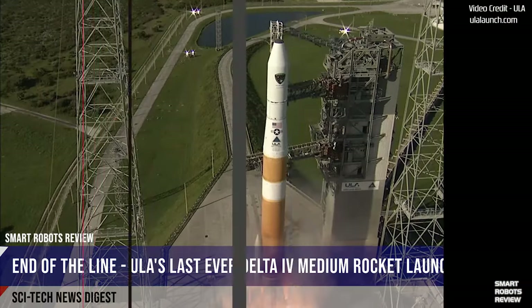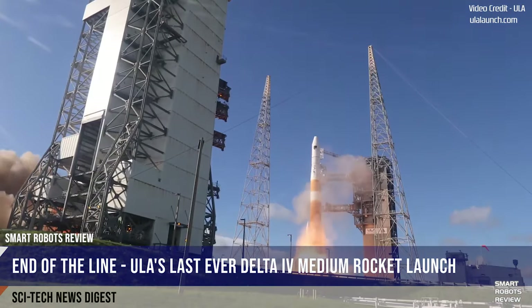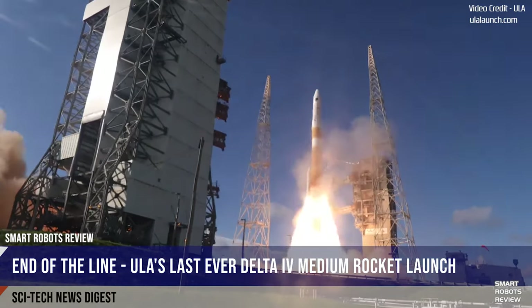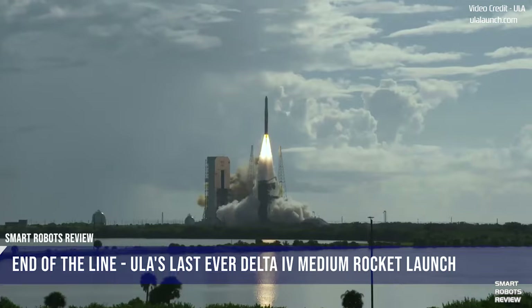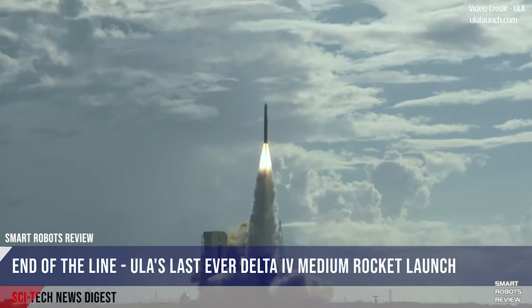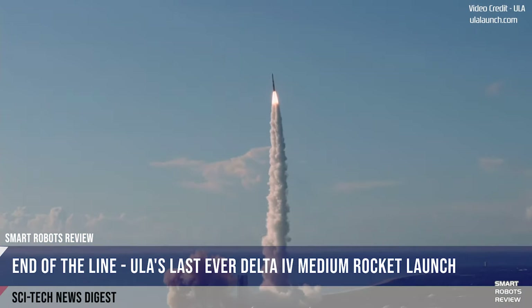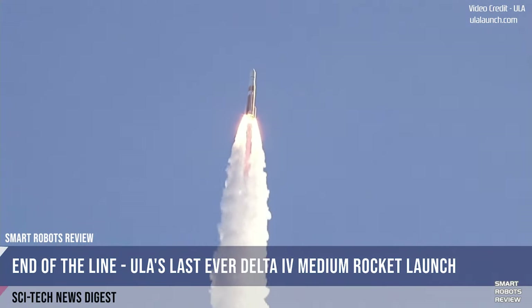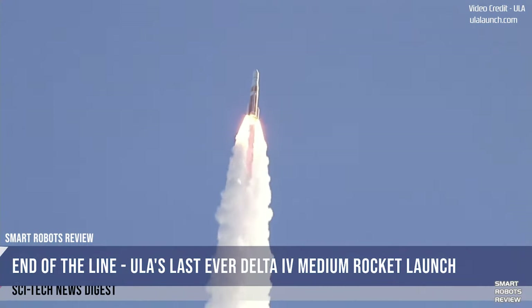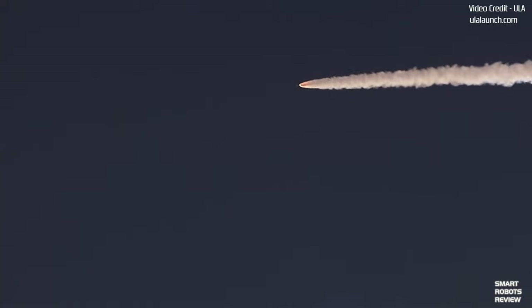The last United Launch Alliance, or ULA, Delta IV medium rocket lifted off yesterday morning, August 22nd at 9:06 a.m. Eastern Time on the vehicle's 29th and final mission. After almost 20 years of service, the massive rocket launched off the pad at Space Launch Complex 37 at Cape Canaveral Air Force Station and delivered its final payload, a GPS-3 satellite for the U.S. Air Force.